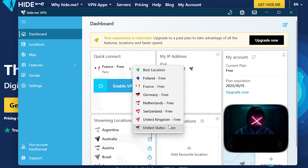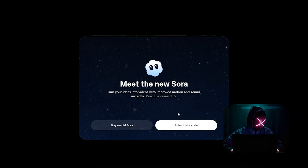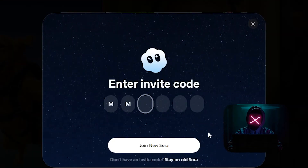I'm currently using Hide.me. Over here, I can choose which server I want to use, and of course I'm going to select United States. Now that that's set up, I'm going to head over to the Sora website and log in. Over here, it'll ask me if I want to use the old Sora or if I have an access key. You already know which option I'm going with. Over here, enter this access key. And just like that, you're in.